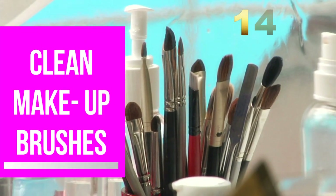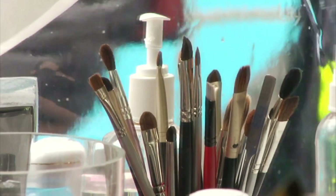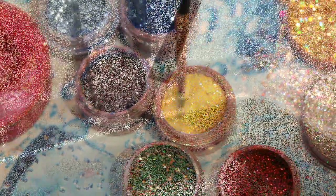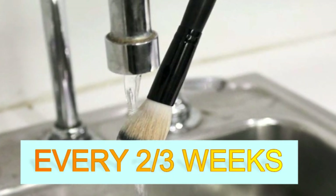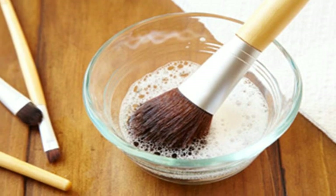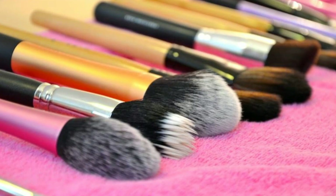Number 14: Clean your makeup brushes. A British study found that 72% of women never wash their brushes or sponges, even though they collect dirt and bacteria which can cause breakouts. You should always wash loose powder brushes every two to three weeks and those used to apply foundation about once a week. To clean your brushes, mix a couple of drops of gentle facial cleanser or shampoo and lukewarm water in a cup, swish your brushes around, rinse with lukewarm water, then pat dry and lay flat to air dry.